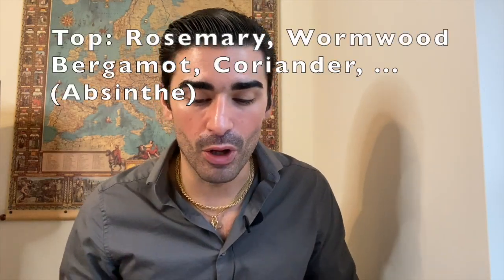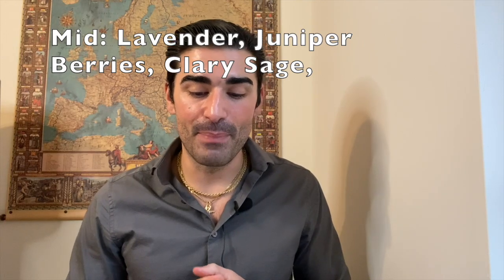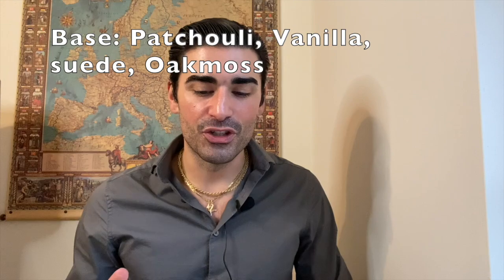The notes for Drakkar Intense: top notes are bergamot oil, absinthe, coriander oil, and rosemary; middle notes are lavender, juniper berry oil, and clary sage; base notes are patchouli, vanilla, suede, and oak moss. I was excited about the bergamot, rosemary, and lavender since those are also in Drakkar Noir, keeping some of the barbershop character. I'm only really excited about the oak moss in the base, but honestly my guess is I'm not going to enjoy this fragrance.